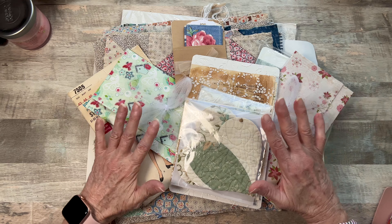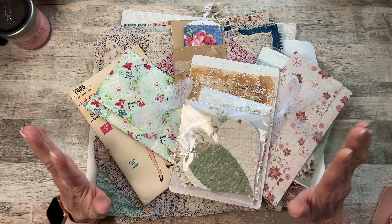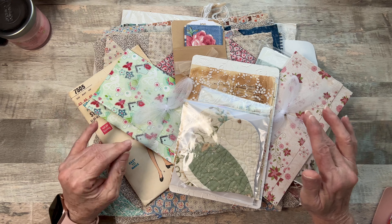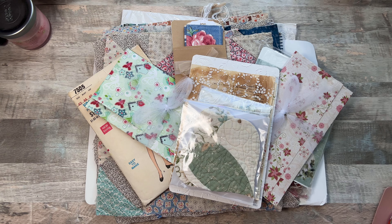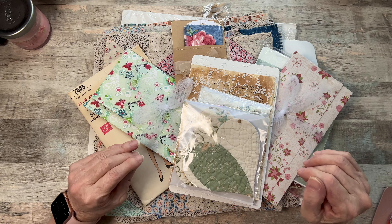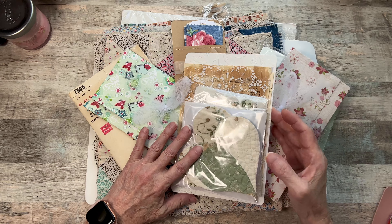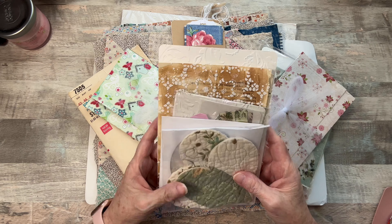I was all over the place because I hadn't opened it. And when I did open it, I was so surprised by everything — I just kept going on and on about each and every little thing. So let me start with my little thank you.